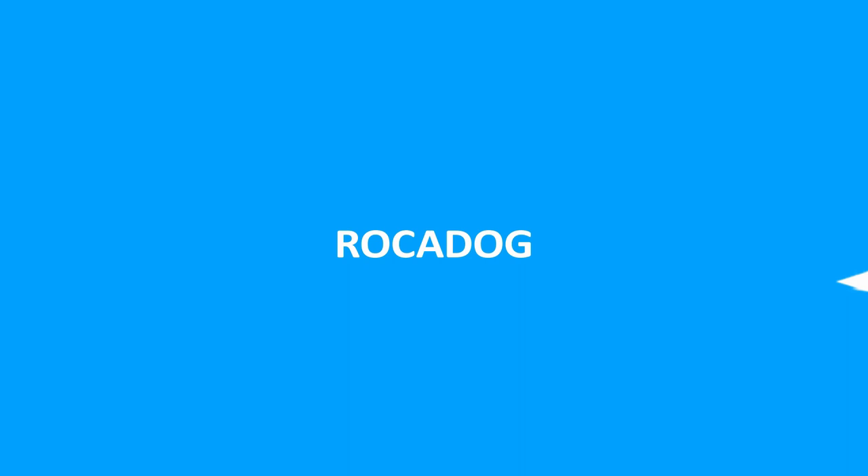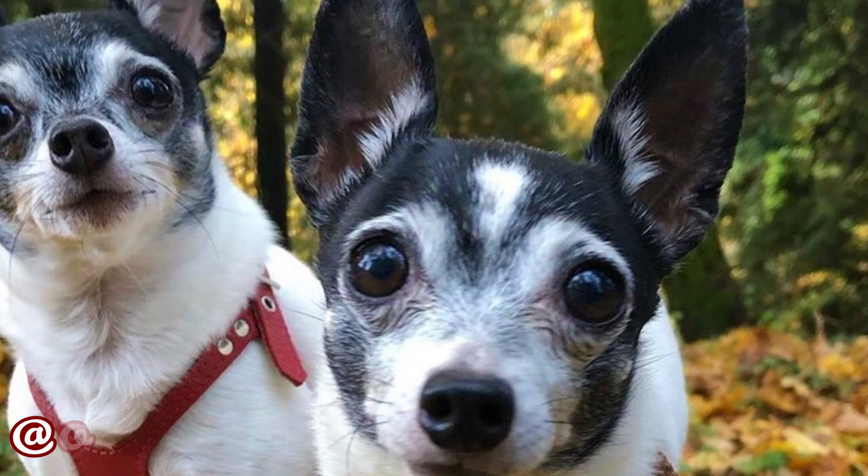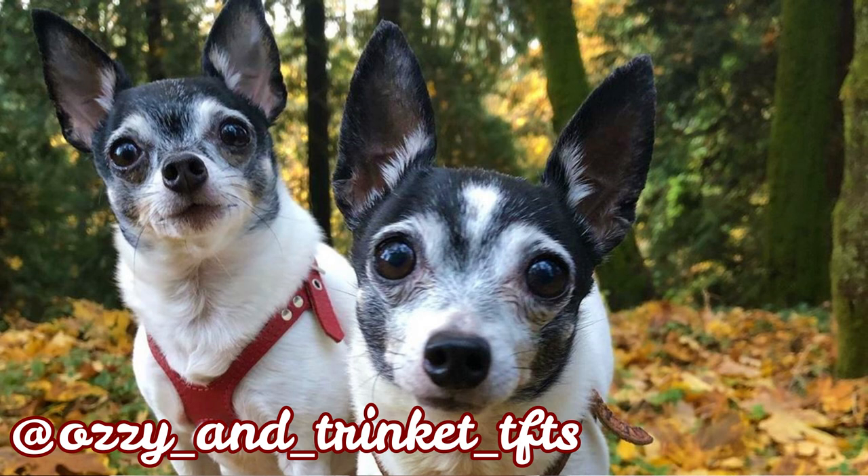Here are the top 10 interesting facts about Toy Fox Terriers. I would love to thank Strinket and Ozzy for letting me use their photos in this video. If you like the Toy Fox Terrier breed and would love to see more of them, definitely check out their Instagram profile.